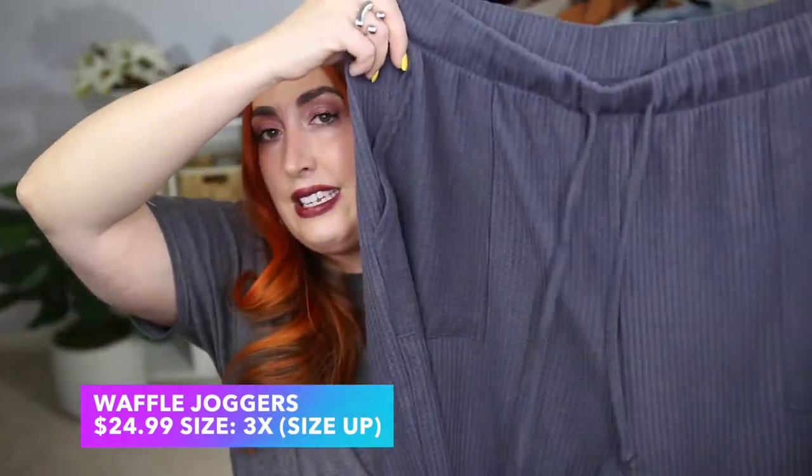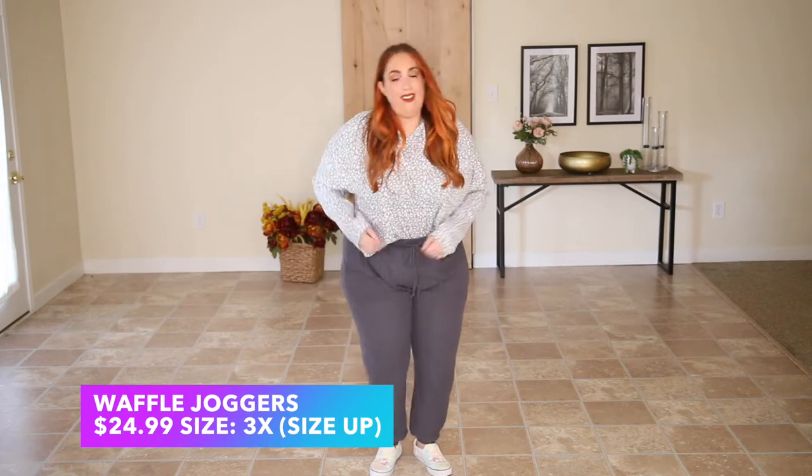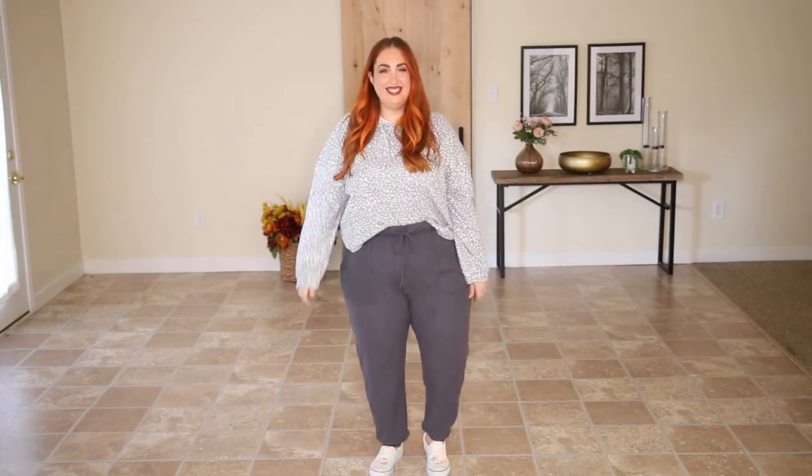Now we're on to the final outfit of the entire day — the most casual of the bunch. I honestly think they sent me the wrong top to go with these bottoms, but I'm still going to wear it and I'll probably purchase the matching one separately. I'll talk about the bottoms first. This is loungewear — it is so soft, so comfortable, and I'm going to be living in this in the fall and winter. These are drawstring pants.